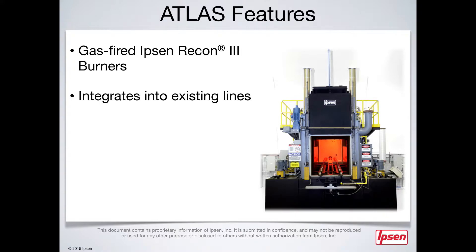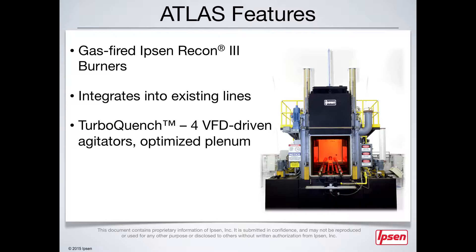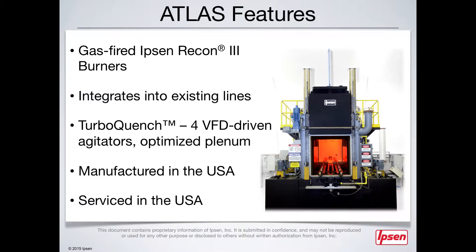In addition, the Atlas single chain model features TurboQuench, which delivers precise heat extraction by combining four VFD-driven agitators and an optimized oil flow plenum. The Atlas is also engineered, manufactured, and serviced in the USA, allowing Ipsen to provide our customers with timely service and support.